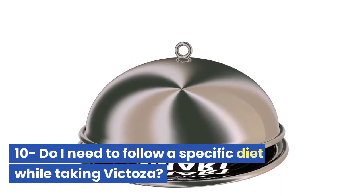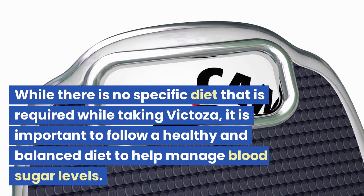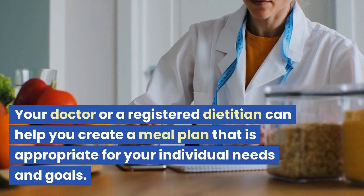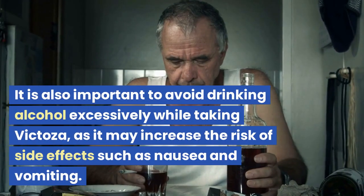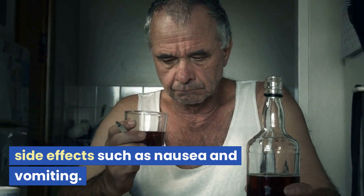Question 10: Do I need to follow a specific diet while taking Victoza? While there is no specific diet required while taking Victoza, it is important to follow a healthy and balanced diet to help manage blood sugar levels. Your doctor or a registered dietitian can help you create a meal plan appropriate for your individual needs and goals. It is also important to avoid drinking alcohol excessively while taking Victoza, as it may increase the risk of side effects such as nausea and vomiting.